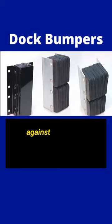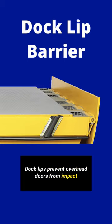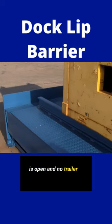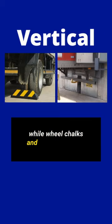Dock bumpers protect against accidental damage to the trucks and to the building. Dock lifts prevent overhead doors from impact and prevent accidental forklift roll-off when the door is open and no trailer is stationed at the dock. Dock lights increase visibility, while wheel chocks and trailer restraints prevent the truck from rolling away.